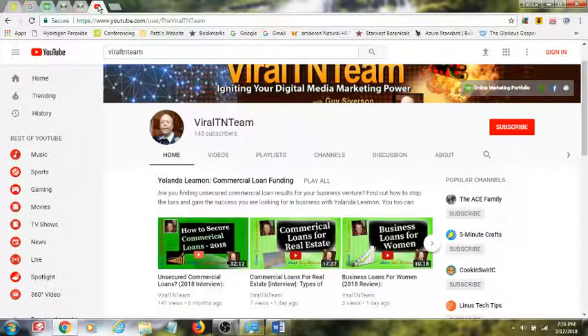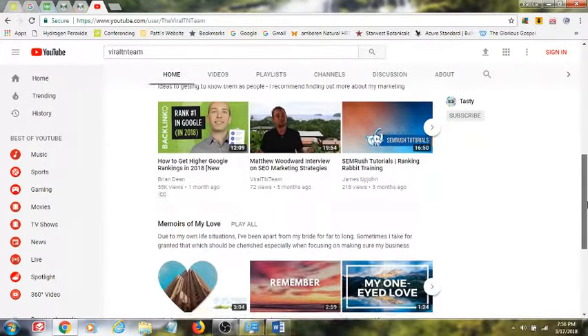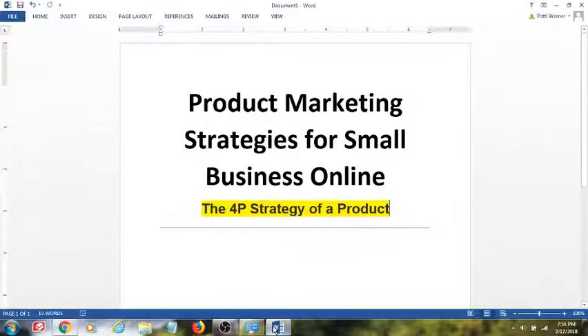Be sure to subscribe to my channel — there's the subscribe button right here. I am in the beginning stages of building my business forward with my Viral Team channel, where I'm going to be helping business people just like you build their dreams forward on the web. I've got a variety of different topics within my channel, and I'm going to be expanding that even more. This is Guy Severson — thank you for listening to Product Marketing Strategies for Small Business Online. If you have any questions about the 4P strategy, leave them in the comments below. I look forward to getting to know you more. Take care.